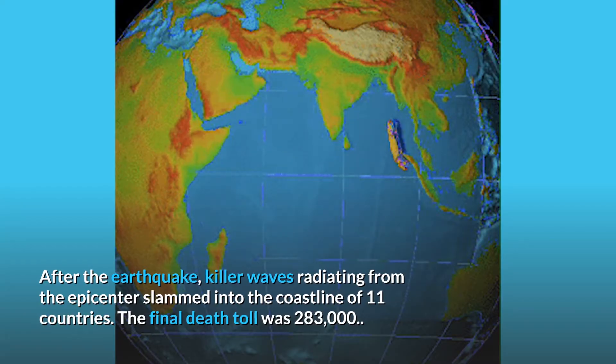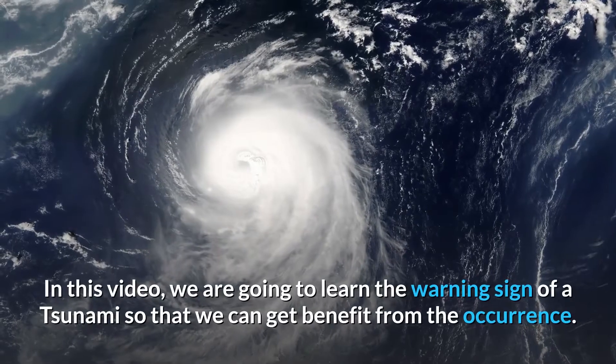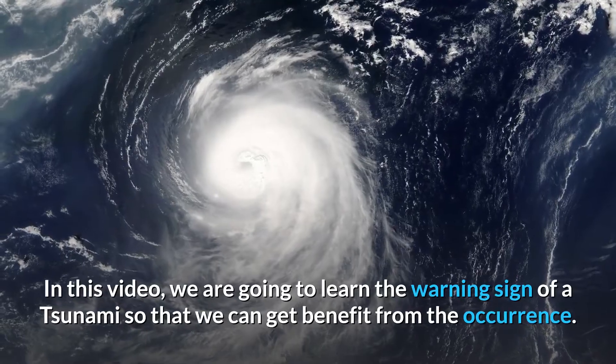The final death toll of the 2004 Indian Ocean tsunami was 283,000. In this video, we are going to learn the warning signs of a tsunami so that we can stay safe.